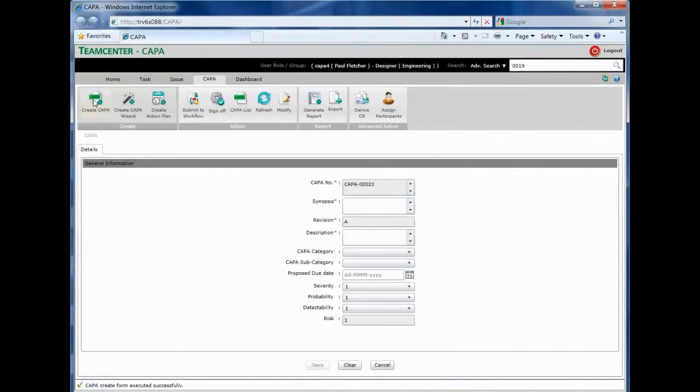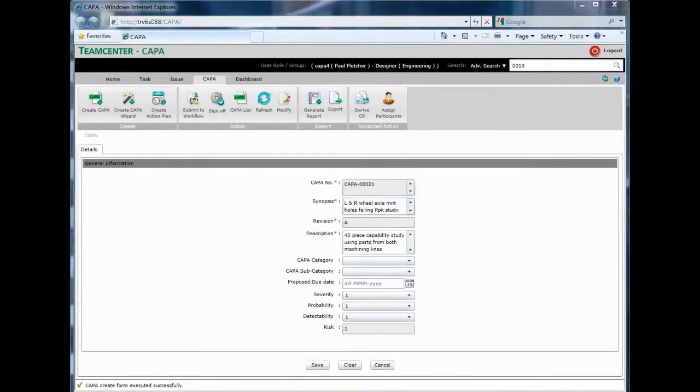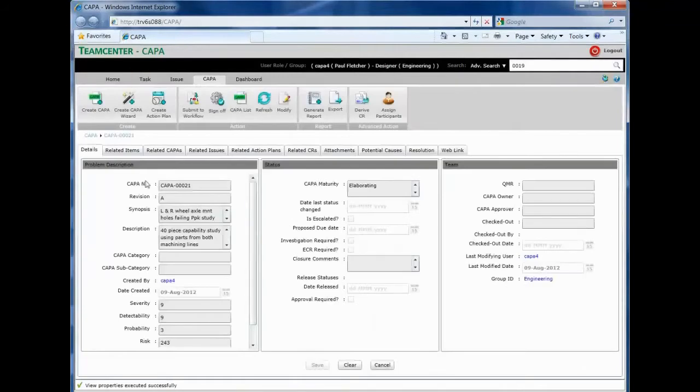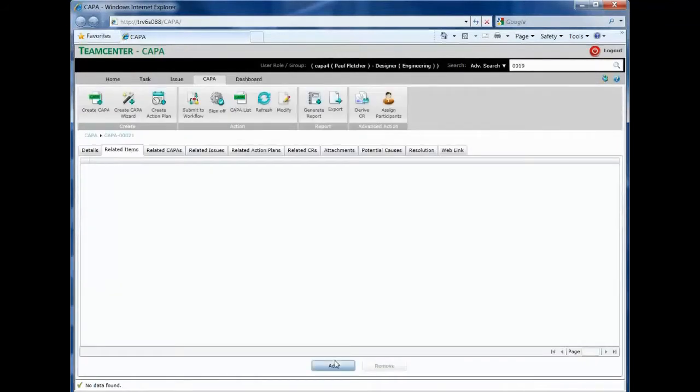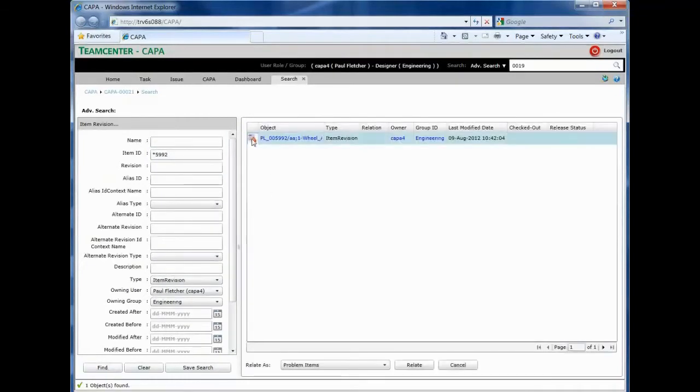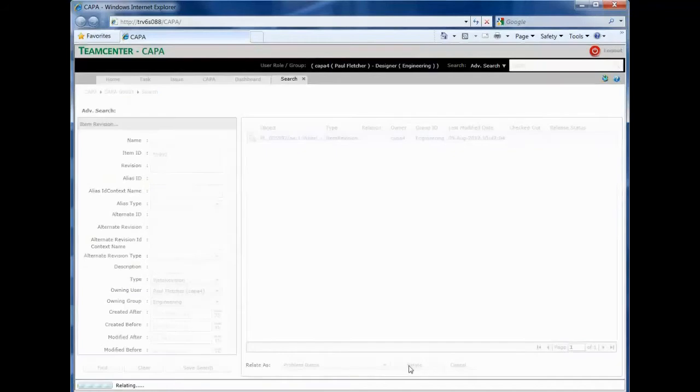Creating an issue is really a very simple process which can be done by virtually anyone in the organization, even those who have no formal experience with Teamcenter. The interface automatically generates the CAPA identifier, allows for definition of the issue, and based on parameters entered, provides a risk evaluation of the issue itself.